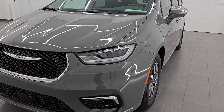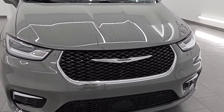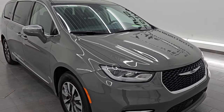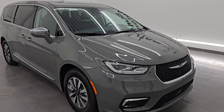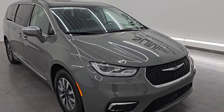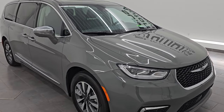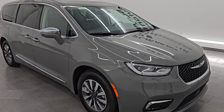This 2022 Chrysler Pacifica Limited Hybrid comes with the 3.6-liter Pentastar V6 engine, hooked up with two motors and puts out 260 horsepower. It's also combined with the continuously variable automatic transmission. It's going to get you 82 miles per gallon equivalent, has a 32-mile all-electric range, and when it's on just the gas engine, it's going to get you 30 miles per gallon average.